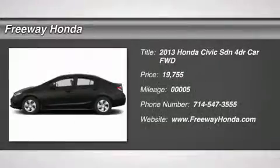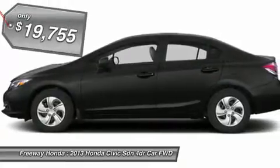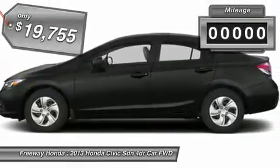The 2013 Honda Civic. Practical, with awesome gas mileage and incredibly reliable — and is priced below $20,000.